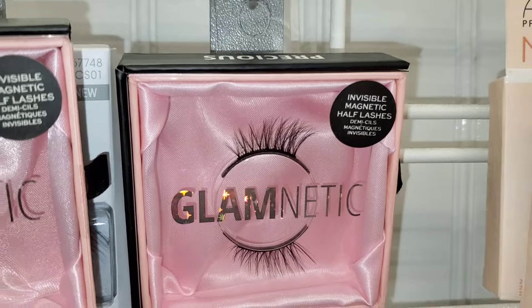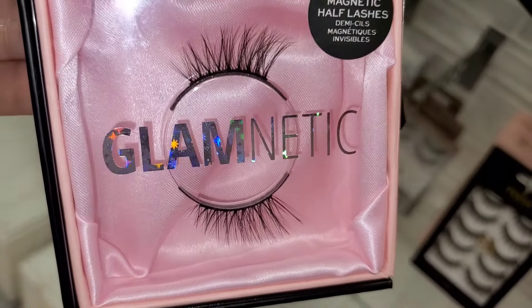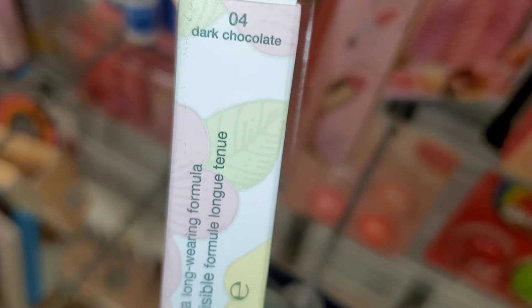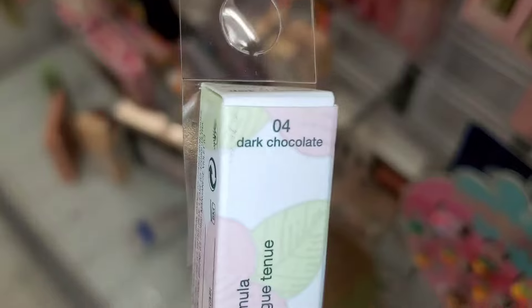They also had the Glamnetic style Precious, which is a half lash, for the same price of $5. For Clinique, they had a new shade for their mascara — this one is in the shade Dark Chocolate for $8.99.